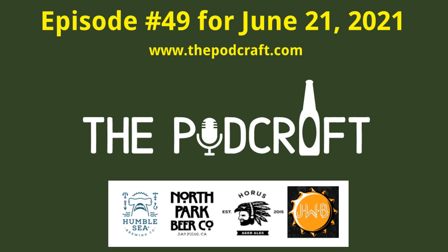This is the Podcraft Beer Show for Monday, June 21st, 2021, episode 49. It covers four craft beers: a farmhouse ale, a Mexican lager, an American lager, and an imperial double stout with eight adjuncts.